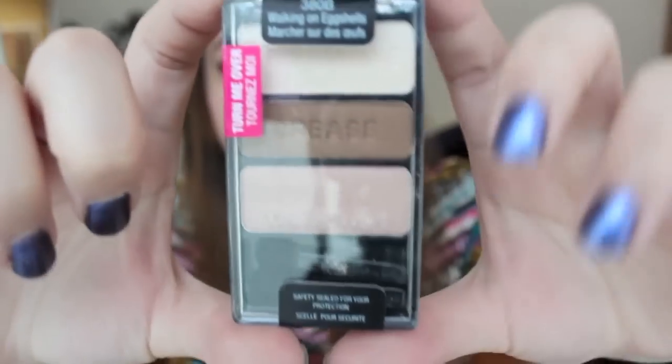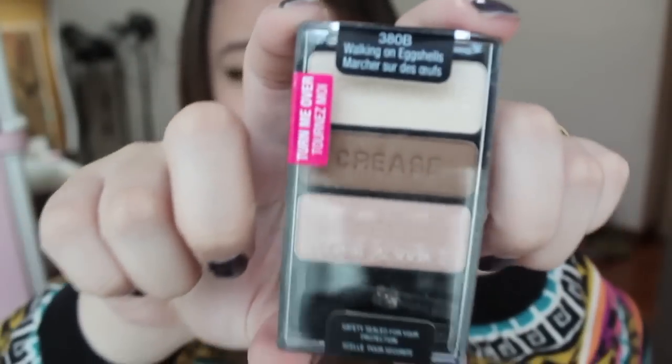The next product is also from Wet n Wild — it's the Eyeshadow Trio. I've seen many beauty gurus on YouTube using it, and I really loved the colour so I decided to get it. It's called 'Walking on Eggshells.' I haven't tried any of these products yet because I just received them yesterday.